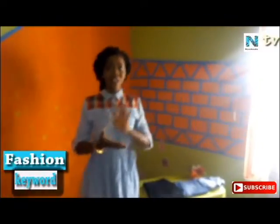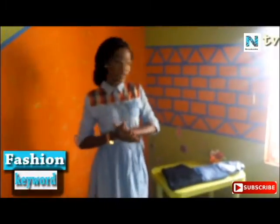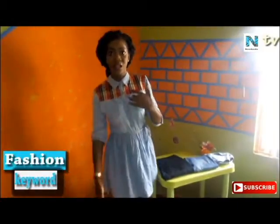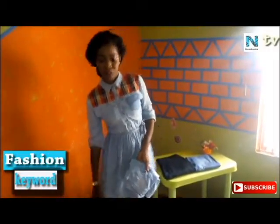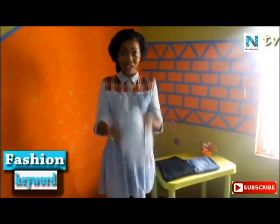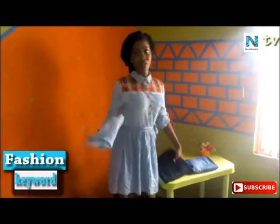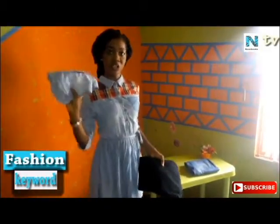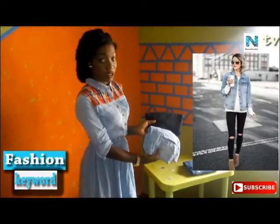Number one: since denim ranges from sizes to sizes and colors to colors, the first thing to notice is you don't wear the same shade of denim. If you are trying to match denim on denim, you don't wear the same shade. For example, wearing this shade as the bottom and the same shade as the top doesn't really come out beautifully. But when you mix a different shade — the light shade and the dark shade — it comes out more beautiful.